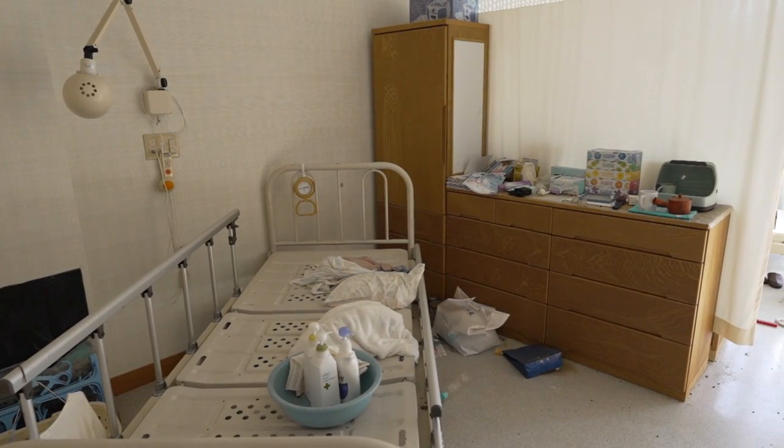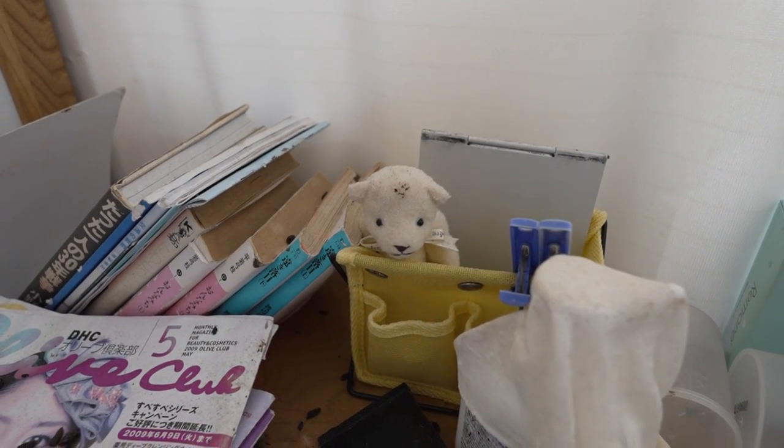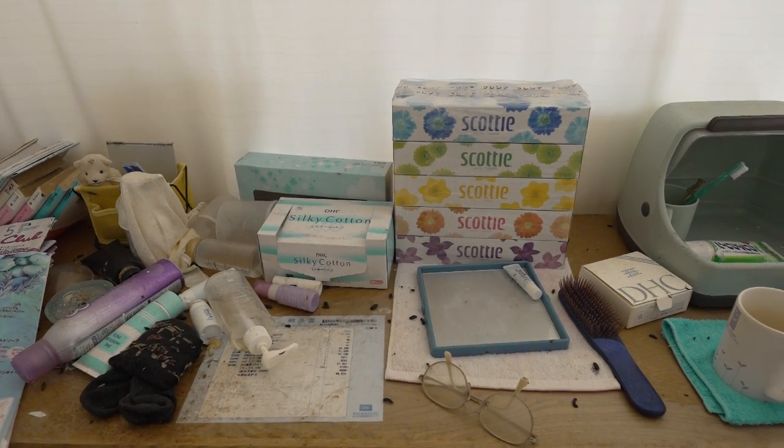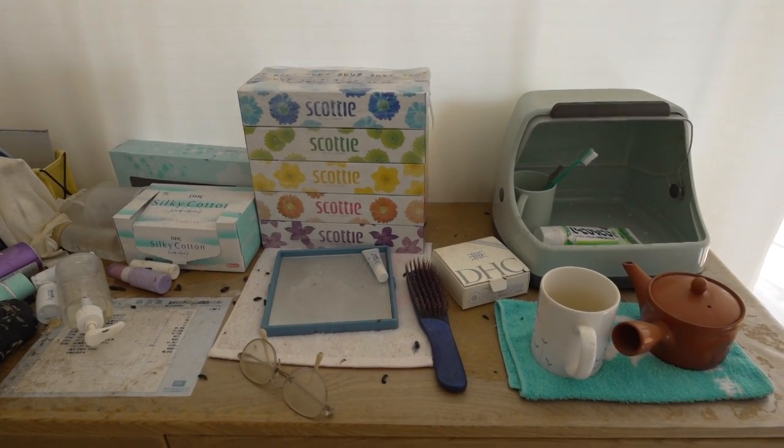We explore some of the patient rooms. Due to the sudden evacuation of the hospital, the patients' personal belongings were left behind. Each bed holds a unique story and offers a glimpse into the personality of the patient.